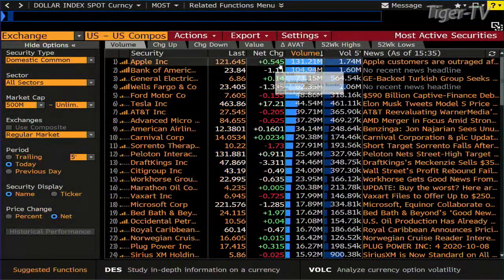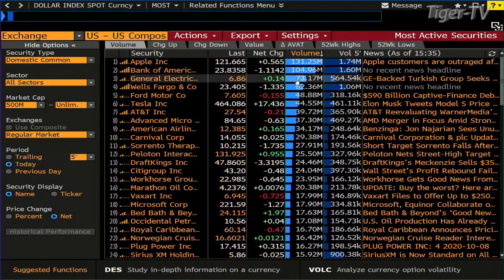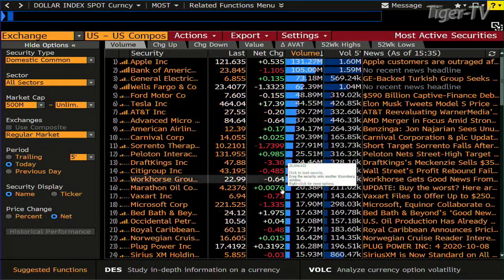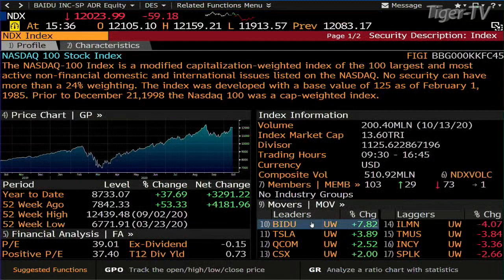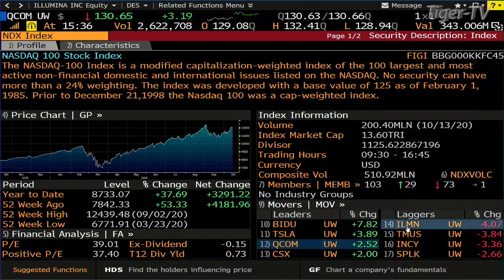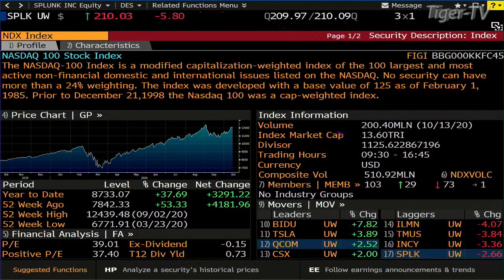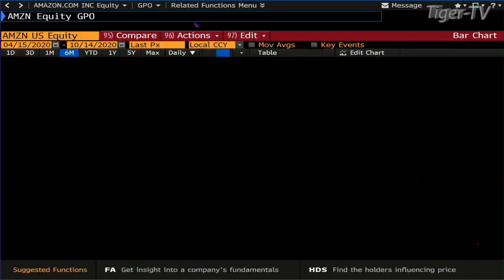Looking at higher-volume equities — this is going to be a low-volume market again. Apple is up 54 cents. Bank of America down $1.11 after earnings — not that great. Wells Fargo down $1.33 after earnings — also not great. Advanced Micro down 62 cents, DraftKings off $3.30. Inside the NDX 100 today: Baidu is up 7.8%, a big number. Tesla up 3.8%, up $17.50. Qualcomm up 2.5%. On the downside: Illumina down 4%, T-Mobile off 3.8%, INCY down 3.3%, and Splunk off 2.6%.